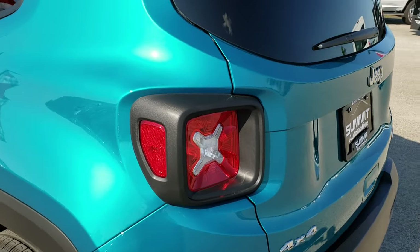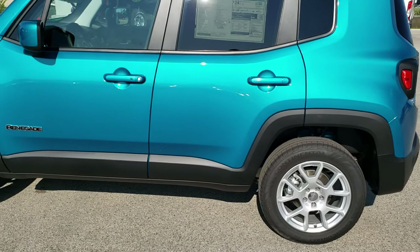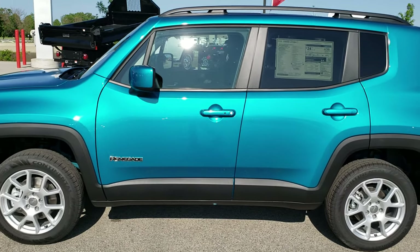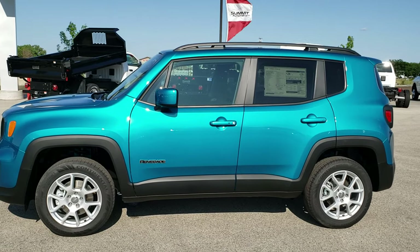Bikini color — really good looking color. This particular Jeep, I'm sure it'll go fast with how good it looks. Thanks for checking out the video. Hopefully from this video you'll have been convinced to check out this color and come see it in person.